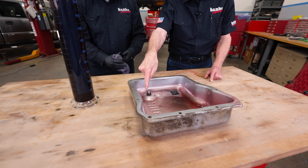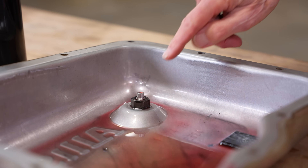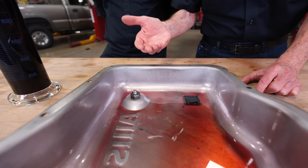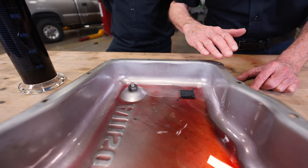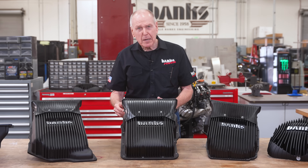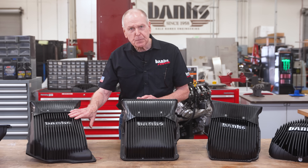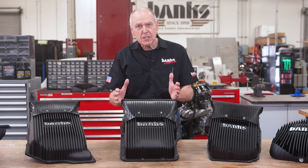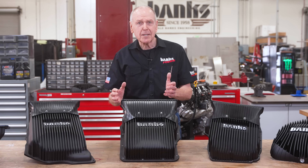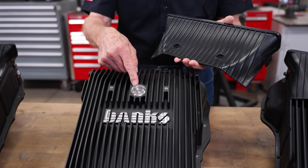Now you can see all the problem in there. The sheet metal's pushed up a half an inch, the nut adds another half inch, so you've got an inch of fluid all the way across the bottom. With the Banks Ram Air Transmission Pan for the Allison 5, 6, and 10 speed, you'll get a more complete drain without pulling the pan because we've added a magnetic drain plug at the very lowest point.